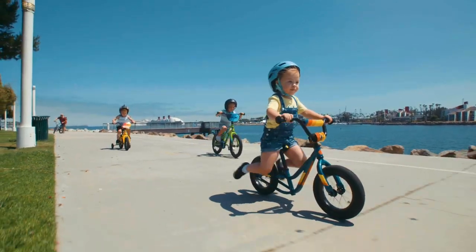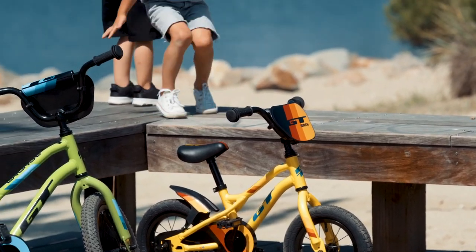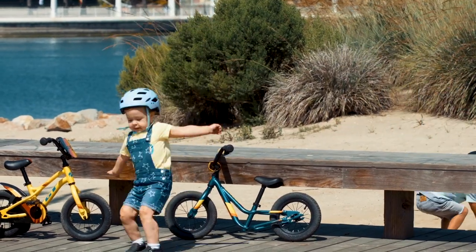That's legit fit and the GT kids' lineup. If you're old enough to walk, you're old enough to roll. So let's get ripping.